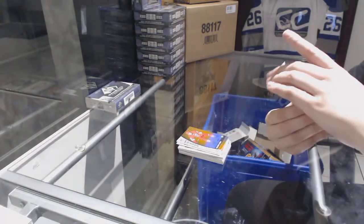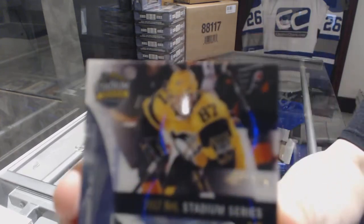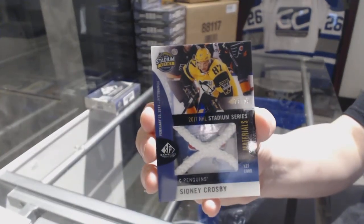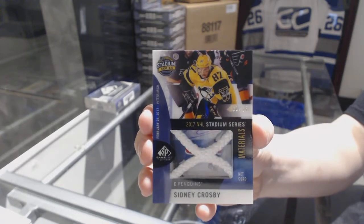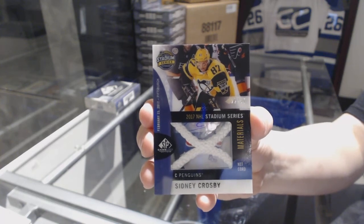We've got a stadium series materials net cord numbered to 35 for the Pittsburgh Penguins, Sidney Crosby. Sidney Crosby net cord for the Pittsburgh Penguins.